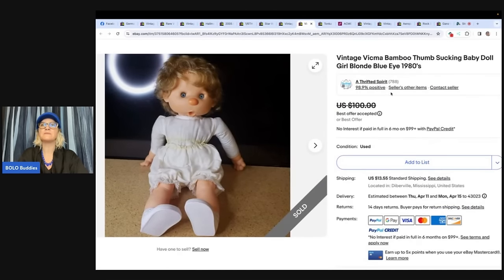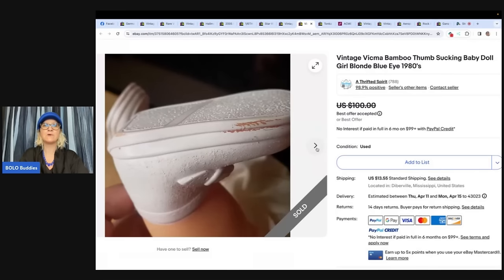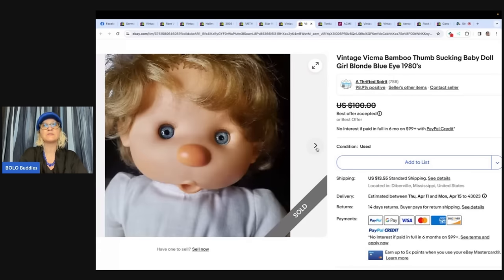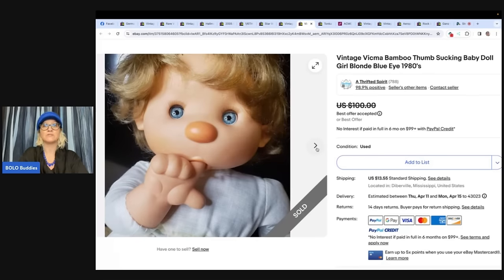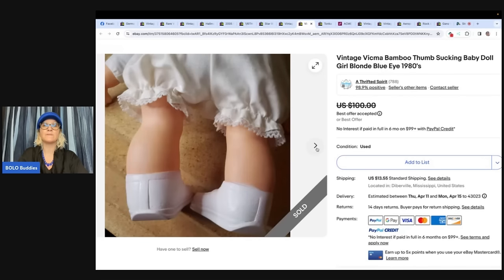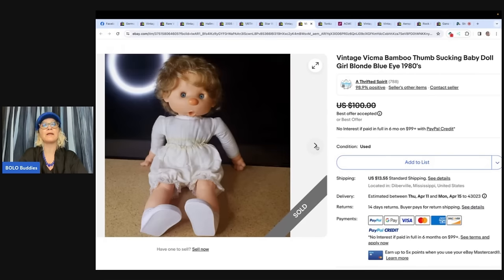This is a vintage Vickma bamboo thumb-sucking baby doll, girl, blonde, blue eyes, 1980s. It has a plush body. Picked up from an estate sale — paid $15 for a box of choices, so less than $2 a piece. On cross-posting: I use List Perfectly to cross post. You can get 30% off your first month with the referral link below. They recently released a pro plus plan with a lot of new features, so definitely check those tutorial videos.